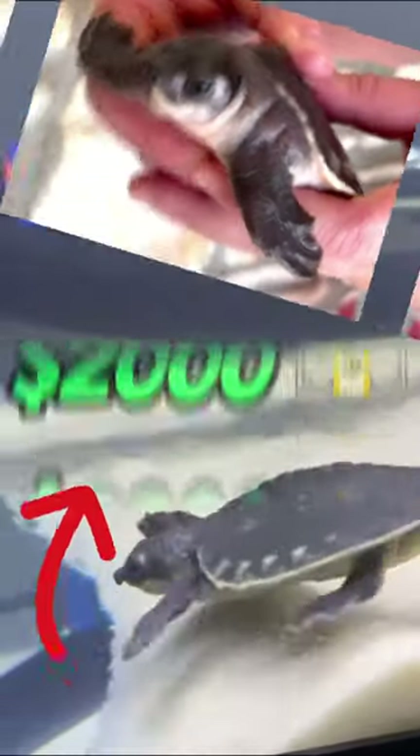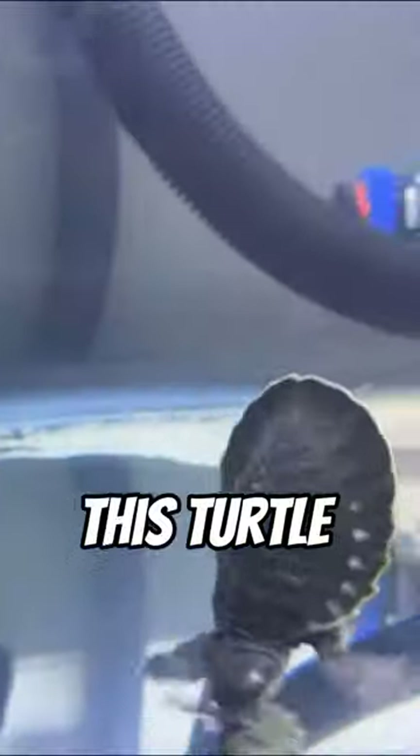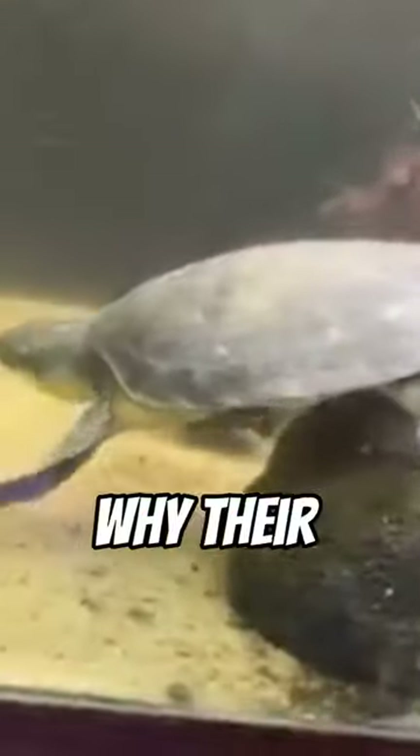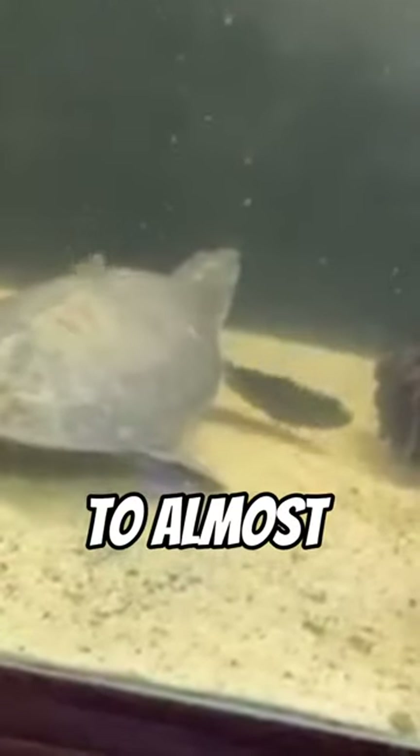This is the world's most expensive turtle, known as the fly river turtle or pig nose turtle. This turtle is one of the only fully aquatic freshwater turtles, meaning they stay underwater their whole life. They are also very rare, which is why their price tag is over $2,000 — ranging from $500 to almost $3,000.